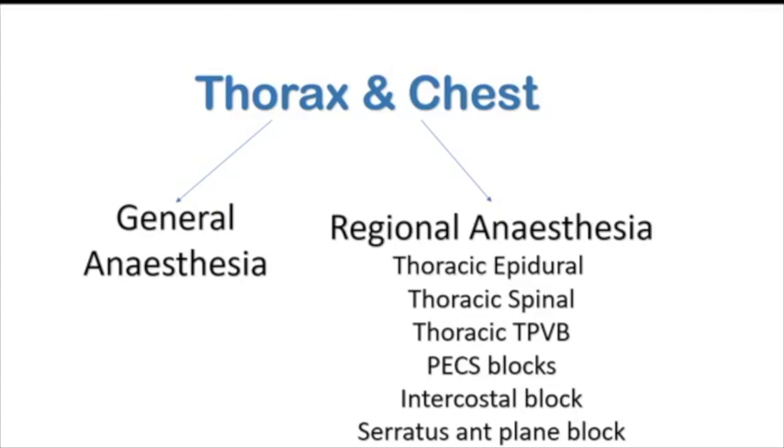The options include: thoracic epidural, thoracic spinal, thoracic paravertebral block, pecs block, intercostal blocks, and serratus plane block.